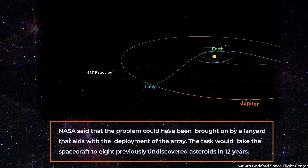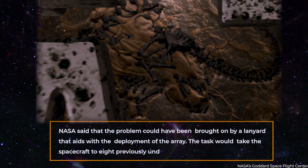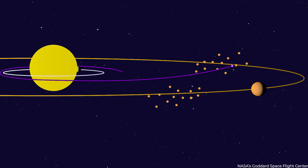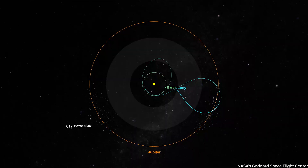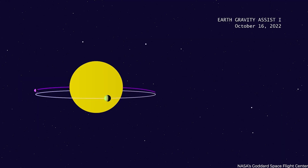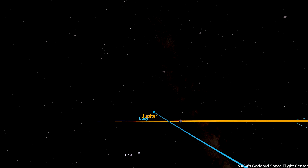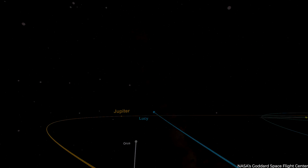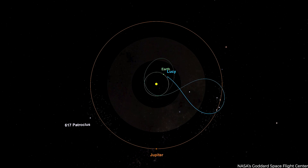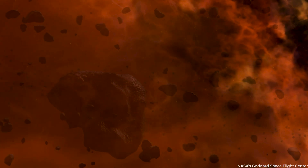The task will take the spacecraft to eight previously undiscovered asteroids in 12 years. After passing an asteroid in the central asteroid belt between Mars and Jupiter, the spacecraft will investigate seven Trojan asteroids. Lucy will swing back to Earth's orbit three times throughout its mission to get gravity assists that can catapult it in the proper direction, making it the first spacecraft to visit Jupiter's Trojans and return to Earth. In January, the main belt asteroid 1999 VD57 was formally added to Lucy's list of targets, increasing the program's total number of space rocks to 10.